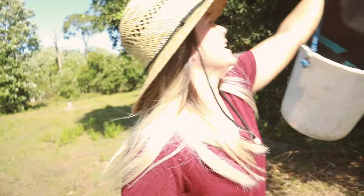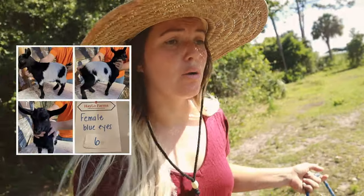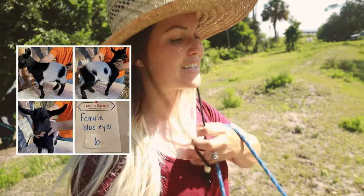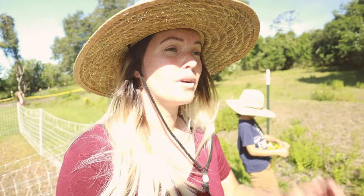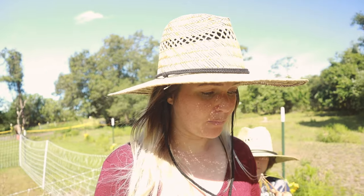Then we have a black and white doe, and what's really exciting is she's got blue eyes. Now all of the breeders that we are getting are heavy carriers of the blue-eyed gene. So while the older buck that we're getting does not have blue eyes, he carries the gene — there's a lot in his line that has blue eyes.